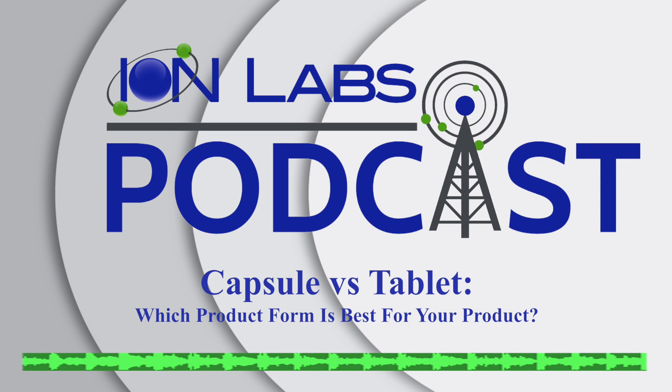You'll need to consider a few different factors, including the budget you're working with, the way you'd like the product to look when it's produced and ready to be sold, and the convenience factor for those who are going to buy it. After doing some extensive research, you should be able to choose the one that is just right for your business model. Ion Labs is a contract manufacturer that has been providing new and existing clients with the highest quality products in nutrition and health manufacturing since 1983.